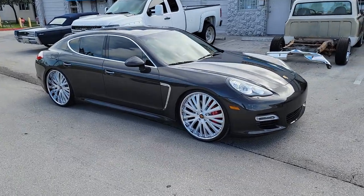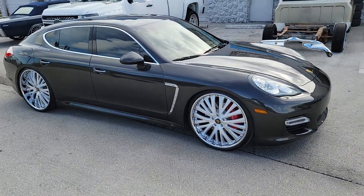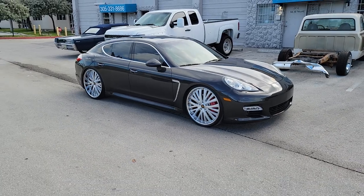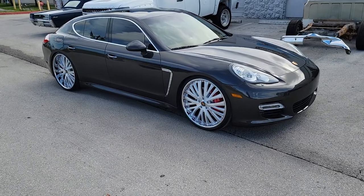This is your boy KB from Dubs and Tires TV at dubsandtires.com — tires, wheels, and more shipped to your door. Find us online at dubsandtires.com or call us at 877-544-8473. If you're watching this on YouTube, be sure to hit the subscribe button.